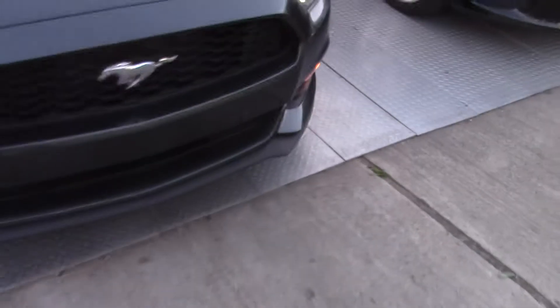All right ladies and gentlemen, there's a 2016 Mustang convertible. Let's do a tour of this and see what we got.